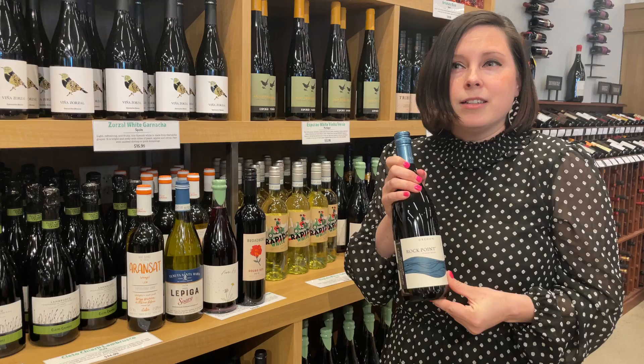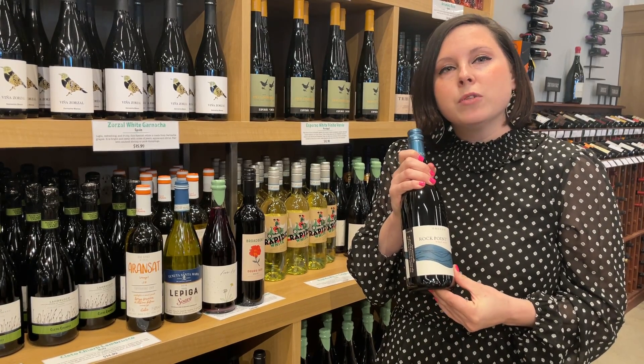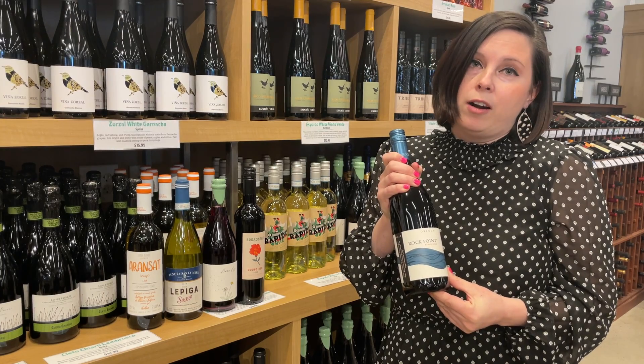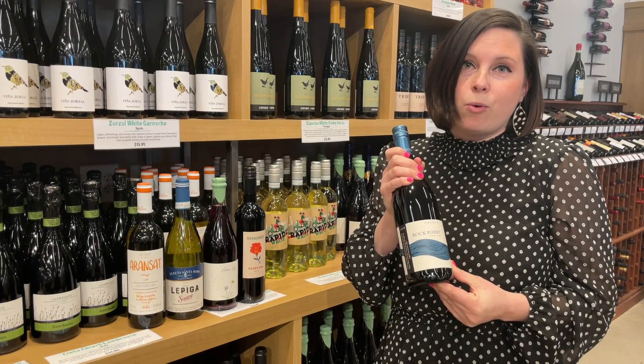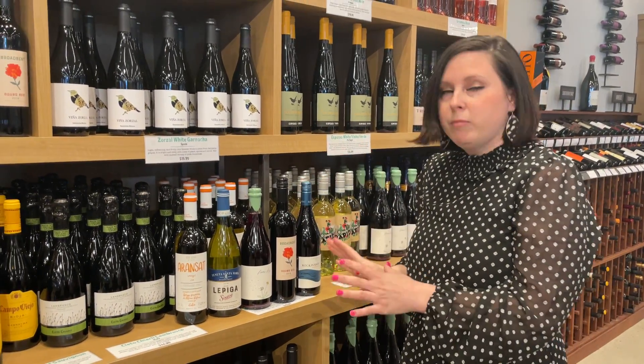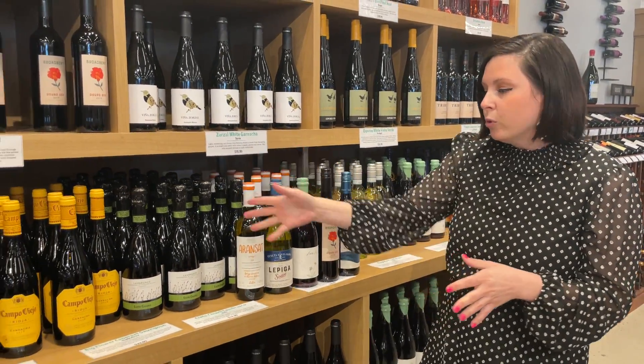We also have Rock Point Pinot Noir from Southern Oregon. It's got strawberry notes and some smoky notes — it's a great Pinot Noir. If you love Pinot Noir, it pairs great with grilled chicken or roasted chicken thighs.